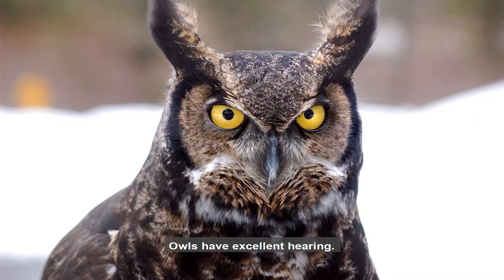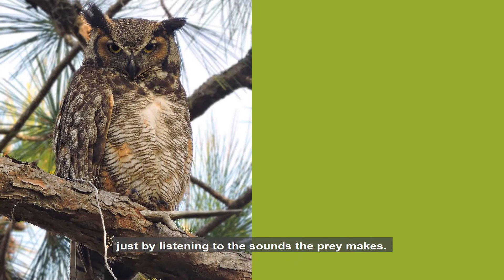Owls have excellent hearing. They can hear sounds that humans can't. Even in complete darkness, an owl will find its prey just by listening to the sounds the prey makes.